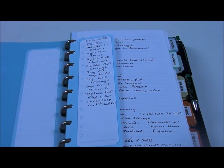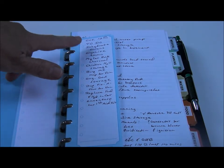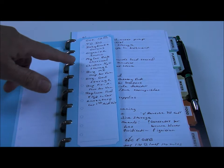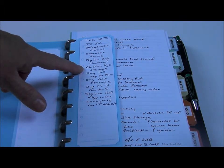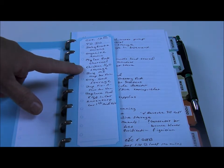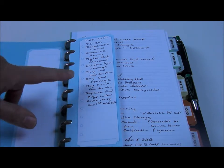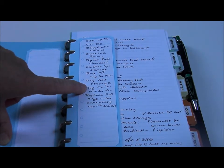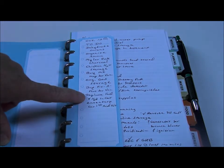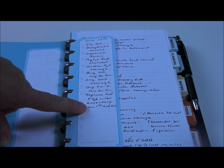For today and the coming week I have: dehydrate onions, organize the ammo, Mylar pack charcoal, have some water storage for the chickens in case something happens, buy a Michigan map for the van, organize my gas storage, buy Fix-a-Flat for the van — I had to use it so I need to replace it — and replace food and water in the car, and inventory the car first aid kit.